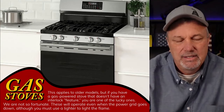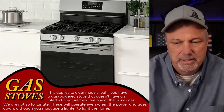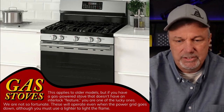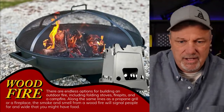It would be nice though, because it gives you the ability to cook indoors, although it's still putting off a flame. So we'll move on from gas stoves and go to the next one, which is the good old-fashioned wood fires. You've got a lot of different options for this.